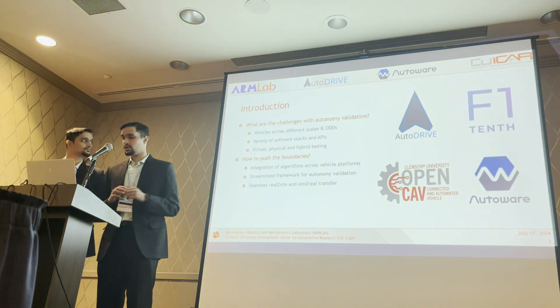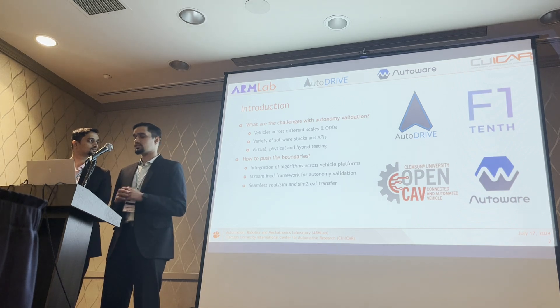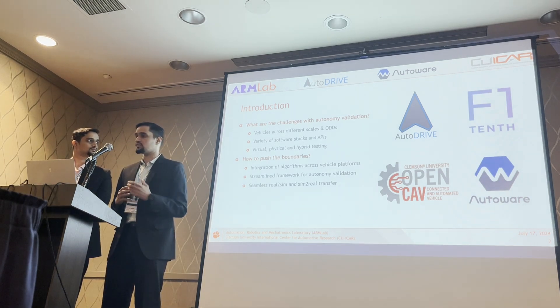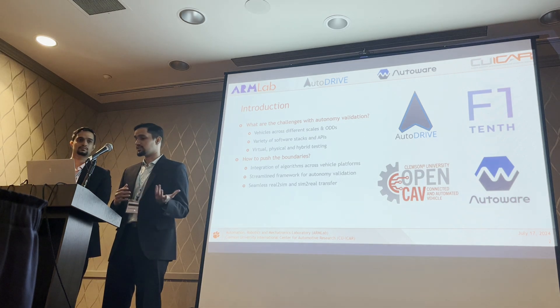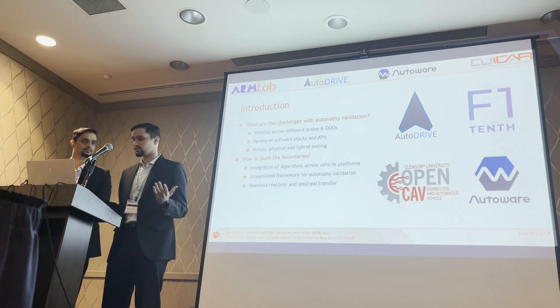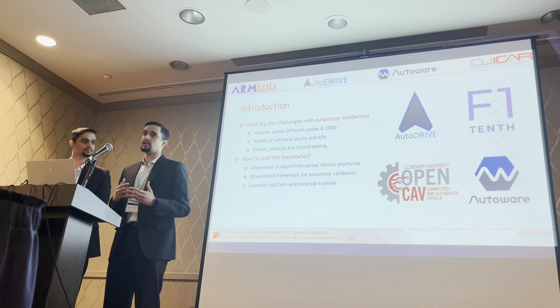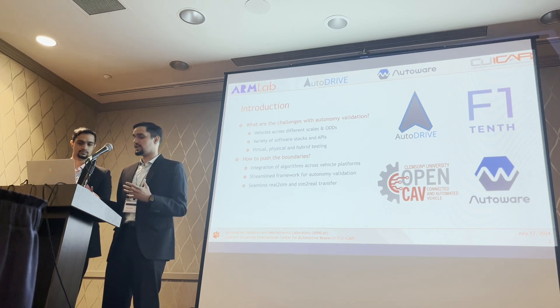First, let us look at some of the challenges associated with autonomy validation right now. There are autonomous vehicles that vary across different scales, target different operational design domains, and have different sizes and driving architectures. There are also a variety of software stacks and APIs used for developing these autonomy algorithms, with different vehicles targeting different APIs and frameworks.